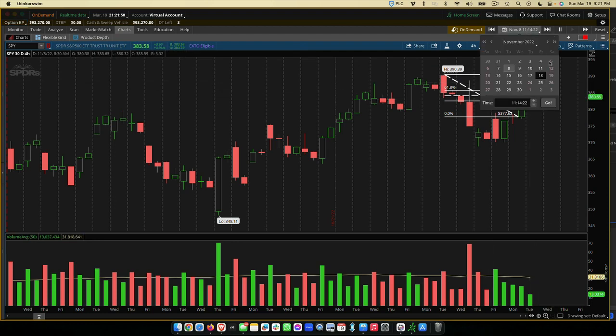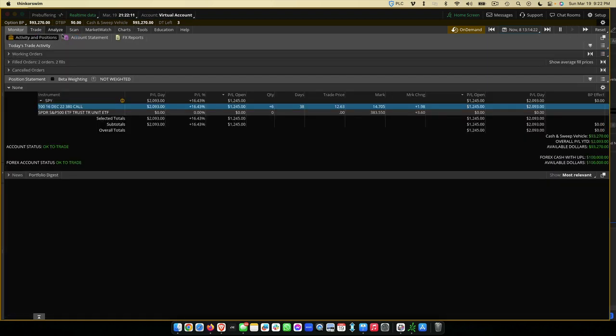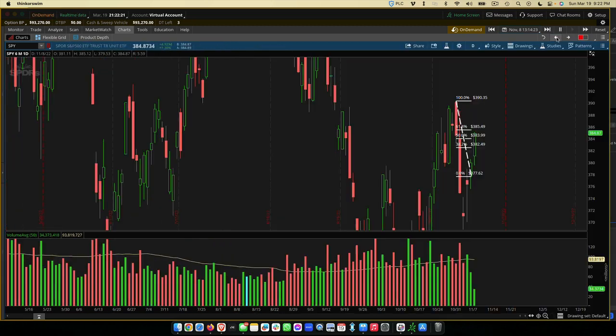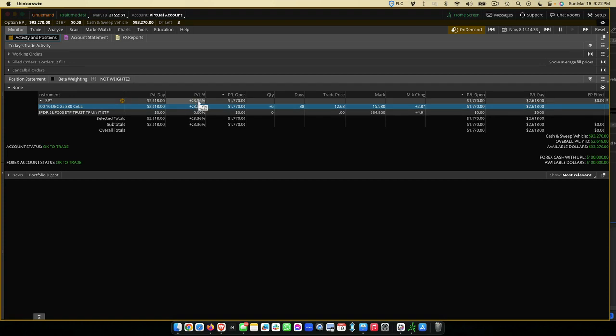Everything's looking solid. Now we're really inside here — great trade for us. The volume is beginning to even out, which is even better. We can see we're up again. I want to show you on the daily chart how strong this move really is — we're now up 23%. We've made a really good amount of money there. This is a good chance for us to probably get out.